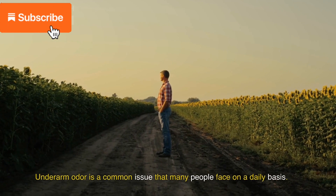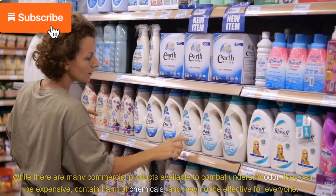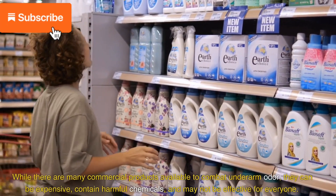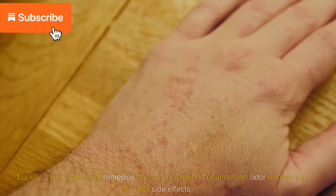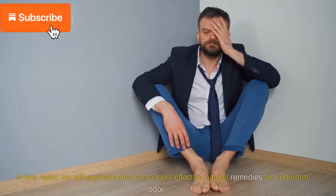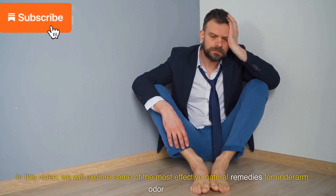Underarm odor is a common issue that many people face on a daily basis. It can be a cause of embarrassment, discomfort, and even social anxiety. While there are many commercial products available to combat underarm odor, they can be expensive, contain harmful chemicals, and may not be effective for everyone. Luckily, there are natural remedies that can help get rid of underarm odor without any harmful side effects.